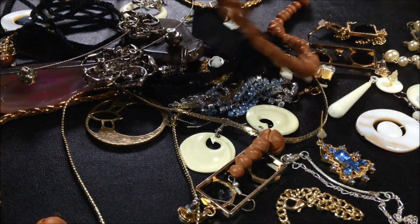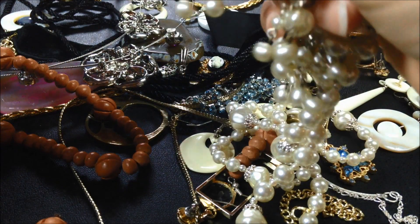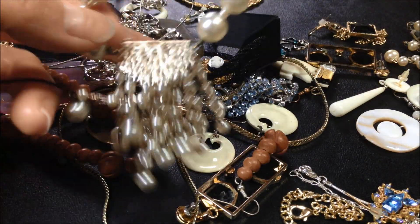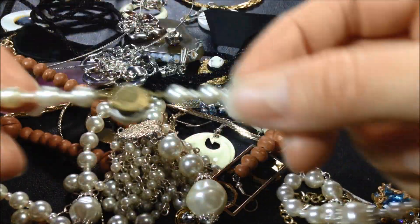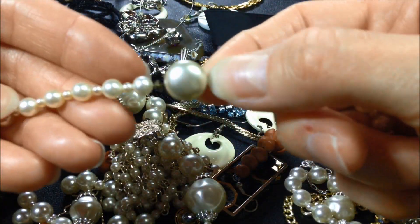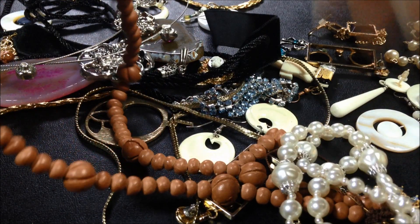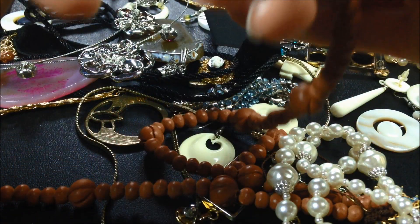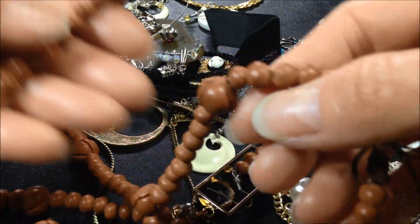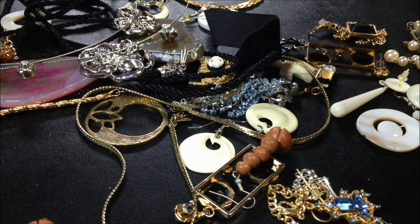Oh, what's this here? These are still stuck together. I might need to work on that to unhook them, but we'll look at it anyway. So we've got a necklace here — interesting clasp — and then the other necklace is kind of like wooden beads. That's very long. Those two I'm just going to set aside because they're still stuck together.